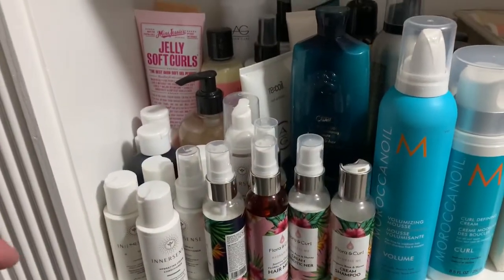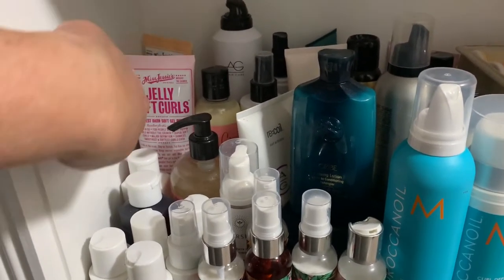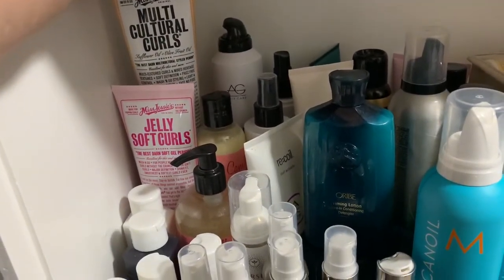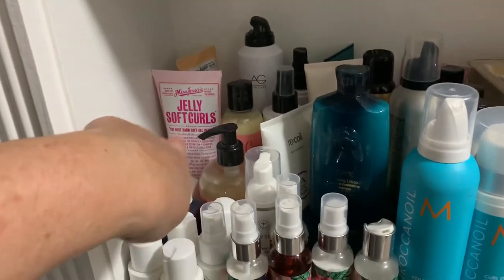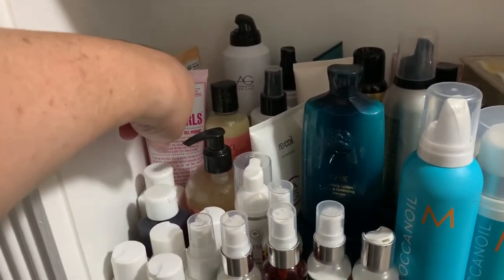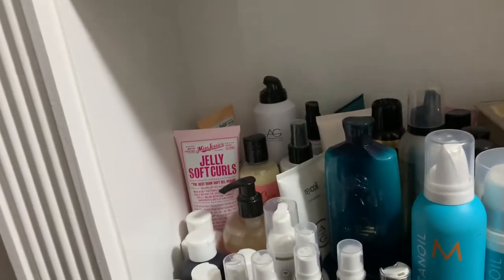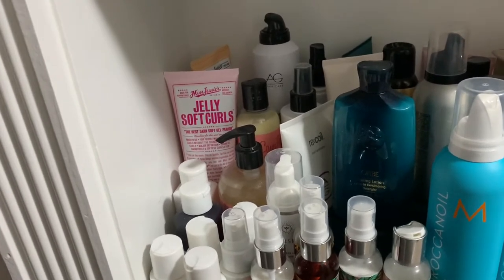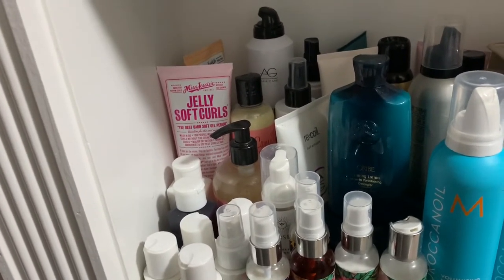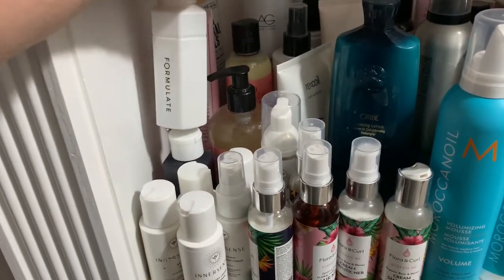Now we're down on the third shelf. In the corner I have my Miss Jessie's — the Jelly Soft Curls and the Multicultural Curl cream. I liked the cream better than the jelly soft curls because it's not a very hard-holding gel, actually quite light — almost too light for me. I'm keeping it though because I think I can mix it with other things to make it work better.